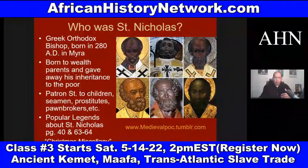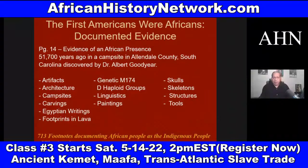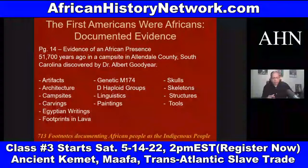But we have to understand that even when we look here at the US, African people have been in the land we call the United States of America — this landmass — at least 51,700 years. And if we look at Dr. David Imhotep's book, The First Americans Were Africans: Documented Evidence, on page 14 he deals with a discovery made by Dr. Albert Goodyear in Allendale County, South Carolina in 2004, where they found 13 different types of evidence thoroughly documenting an African presence in the land we call the United States of America, dating back at least 51,700 years ago.